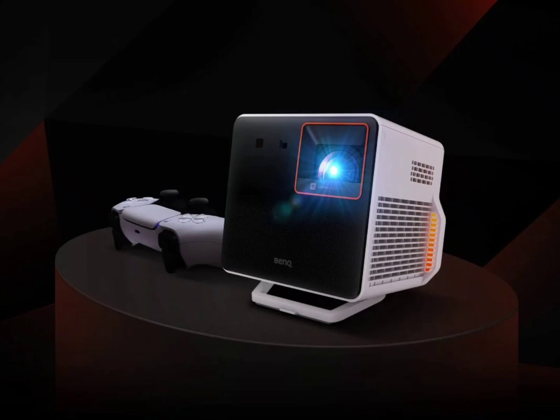Gamers will like the super-fast response time of the projector. It has an input lag of 4.2ms at 1080p 240Hz, or 16.7ms at 4K 60Hz, making it suitable for both competitive and AAA titles.